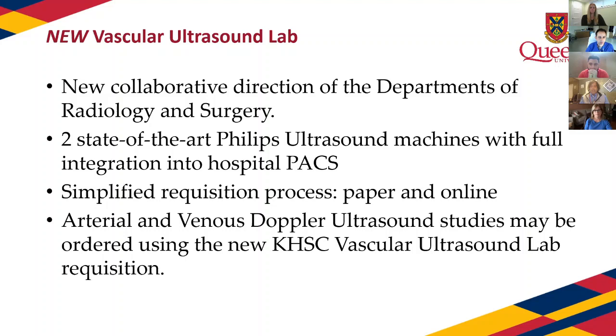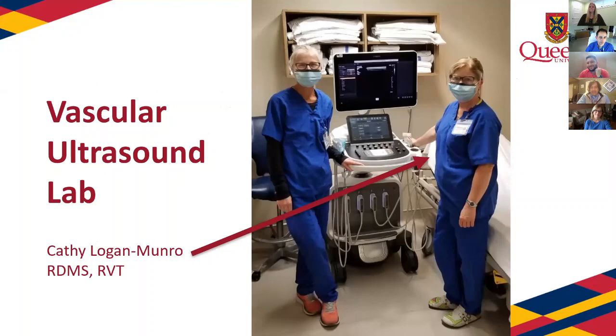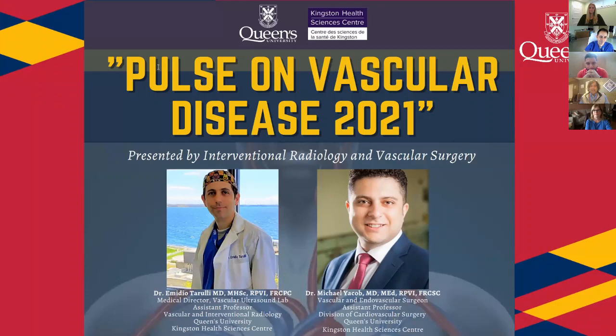I'd like to introduce our speakers. First, Kathy Logan-Monroe, our charged technologist and senior sonographer. She's been performing ultrasound for 30 years, worked in every modality except echo, and is our leader in vascular ultrasound imaging at KHSC. We also have Dr. Emidio Tarulli, one of our interventional radiologists who joined Kingston in 2018 after completing a fellowship in interventional and vascular radiology — he is the medical director of the vascular lab.